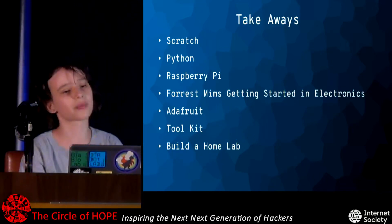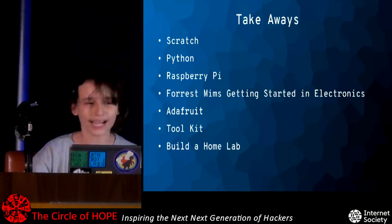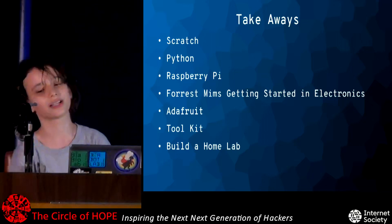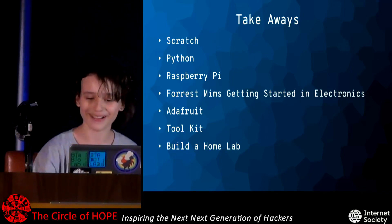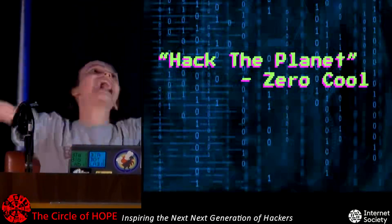Some takeaways: Scratch is a great way to start off. Python. Raspberry Pi. The Forrest Mims Getting Started in Electronics book — great book. Adafruit, of course. Have a toolkit and build a home lab. And remember: hack the planet!